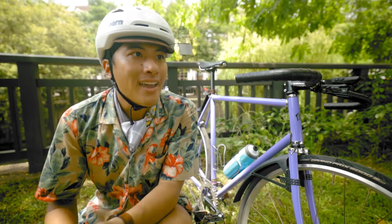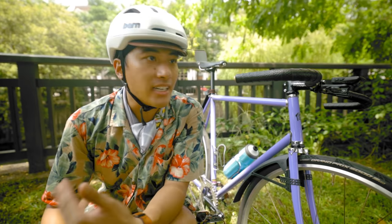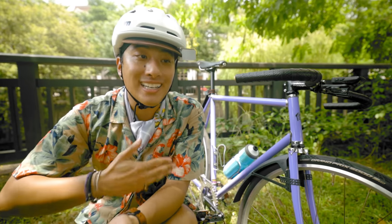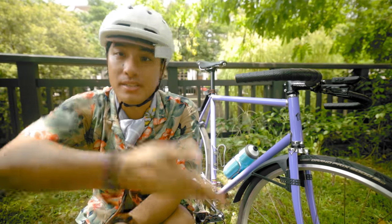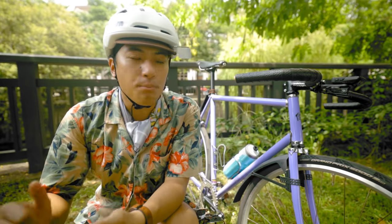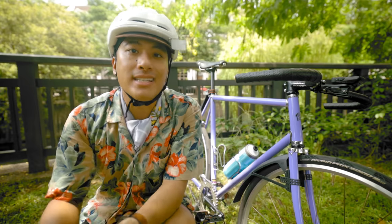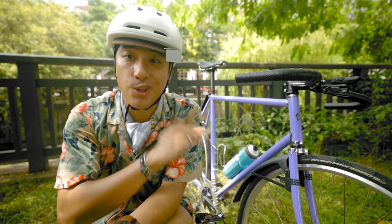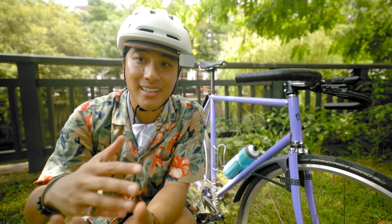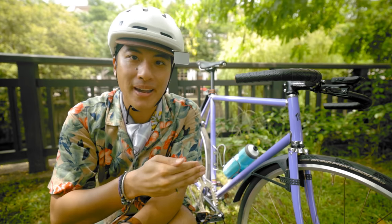I shoot my bike a lot — photos, video — and purple is perhaps the least common color in a background, so it really pops out against any background. It's complementary with green, yellow, orange, brown. It just stands out and it's really easy to shoot, on top of just looking really sick, really iconic. I look at my bike and I immediately know this is my bike.